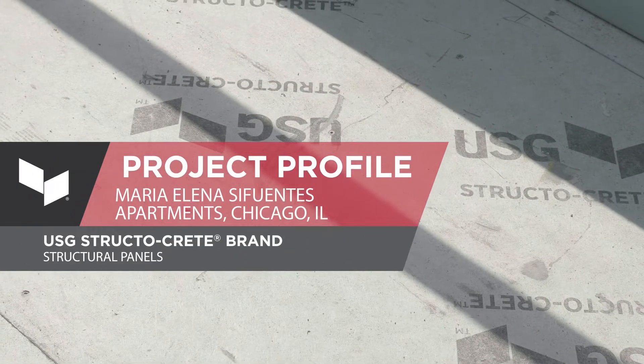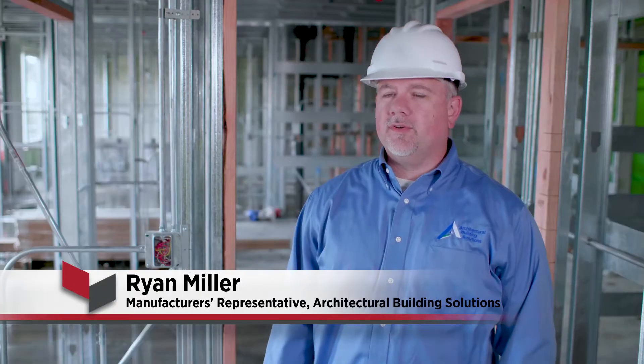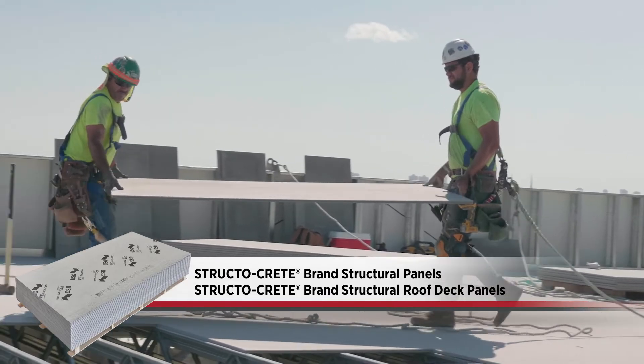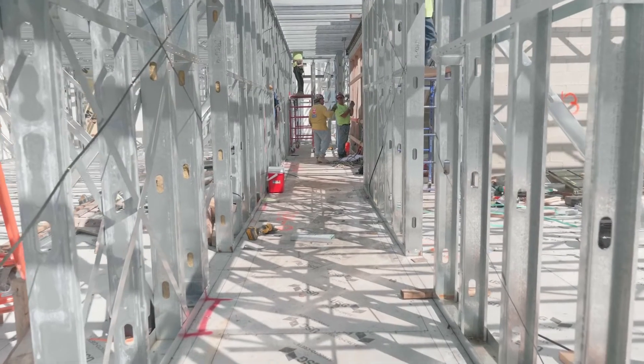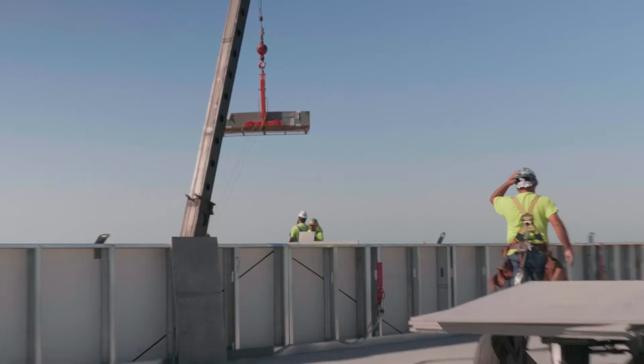Today we're at the Maria Elena Sofuentes apartment, which is being designed with USG Structocrete structural panels. We are installing the Structocrete brand structural panels and also the Structocrete brand structural roof deck panels. This was originally a poured concrete design, but we were able to speed up that process and actually lower the cost with USG Structocrete panels.